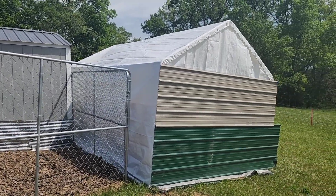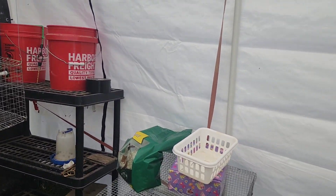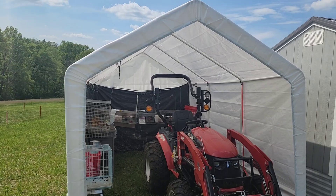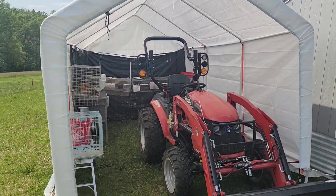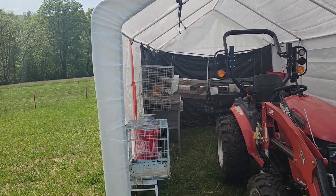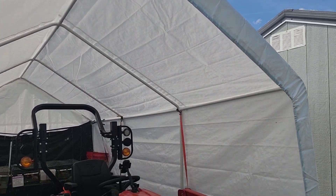Quick little update here. Hawkins with Chicken Hawk Farmstead, and I'm back with my little update on using this — a 10 by 17 Harbor Freight, or Harbor Freight style portable garage. I think I actually got this one at Royal King.